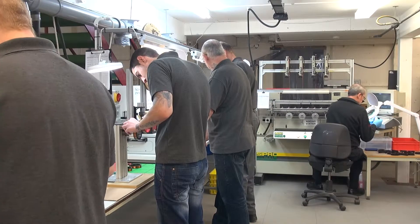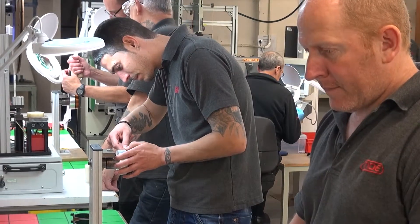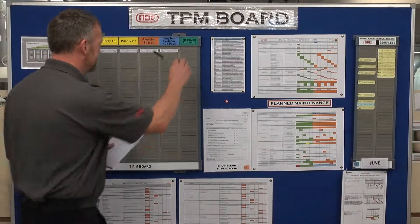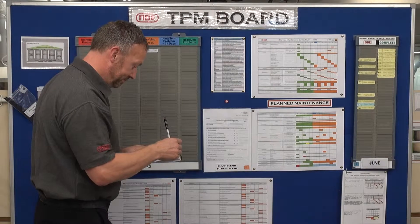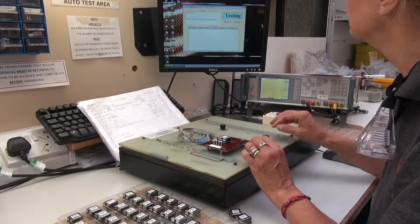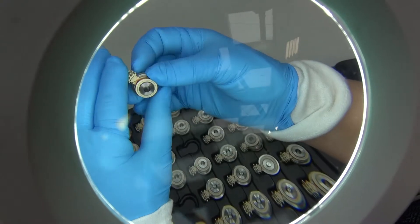To help meet customer expectations, NDE is also utilizing lean manufacturing tools to help improve our business. All manufacturing plant and equipment is controlled by a central TPM board. NDE also utilizes single piece flow techniques where product types and volumes are suitable.